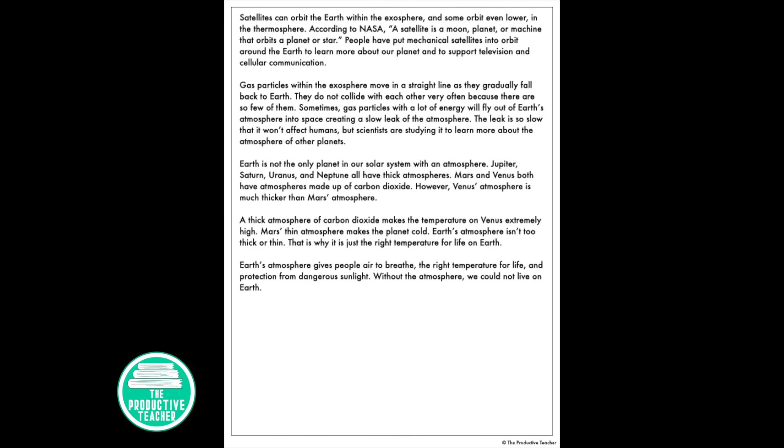Earth is not the only planet in our solar system with an atmosphere. Jupiter, Saturn, Uranus, and Neptune all have thick atmospheres. Mars and Venus both have atmospheres made up of carbon dioxide. However, Venus's atmosphere is much thicker than Mars's atmosphere. A thick atmosphere of carbon dioxide makes the temperature on Venus extremely high, while Mars's thin atmosphere makes the planet cold. Earth's atmosphere isn't too thick or too thin — that's why it's just the right temperature for life on Earth.